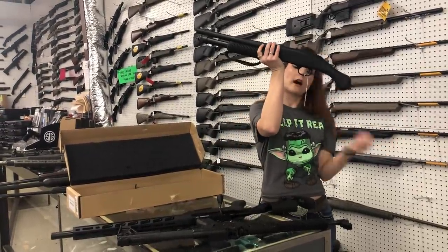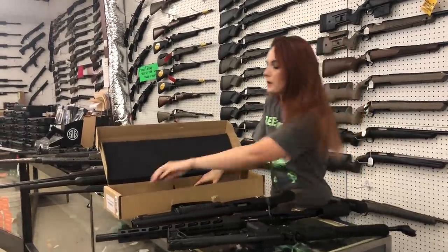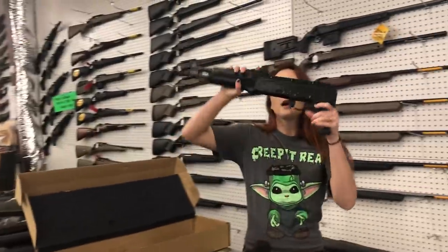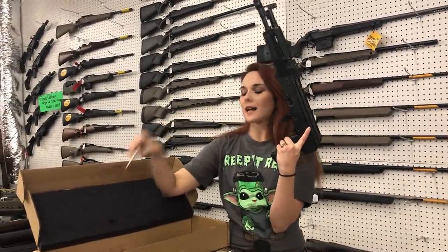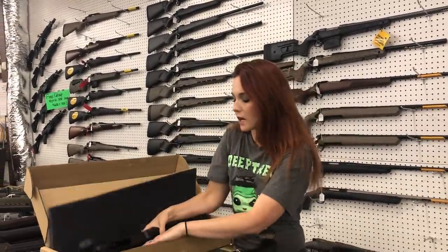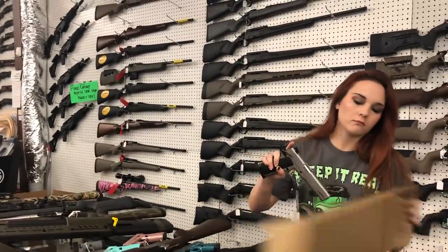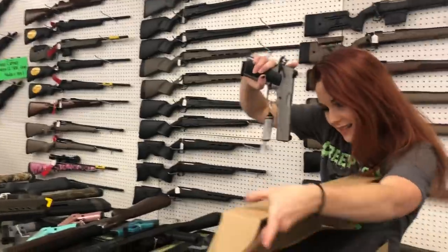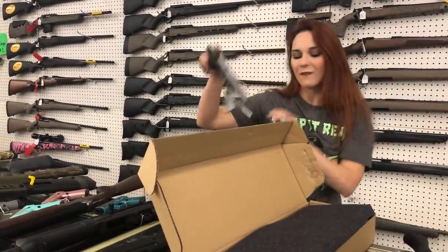Mossberg Shockwave 12 gauge in stock at $410, y'all. I've also got the Remington pumps in stock. Pioneer Hellpup 7.62x39 — she's going to be $610, y'all. They come with two magazines.